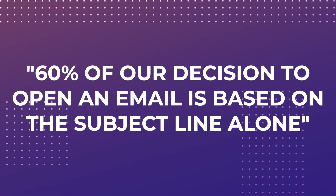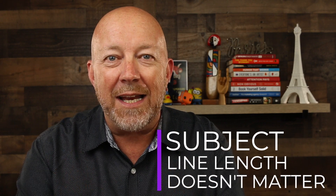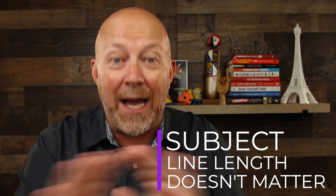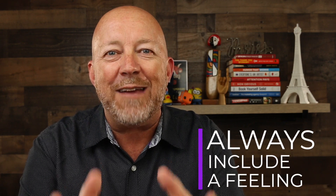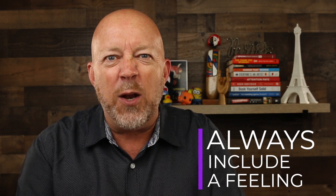Let's start at the top with the first tip: the subject line. The subject line is super important if you want people to actually open your email. 60% of our decision to open an email is based on the subject line alone. Based on studies conducted on millions of emails sent over the last 10 years, here's what we know for sure. Number one, the subject line length doesn't matter at all. Second, high-performing subject lines always include a feeling like surprise, like happy, like frustrated or overwhelmed.